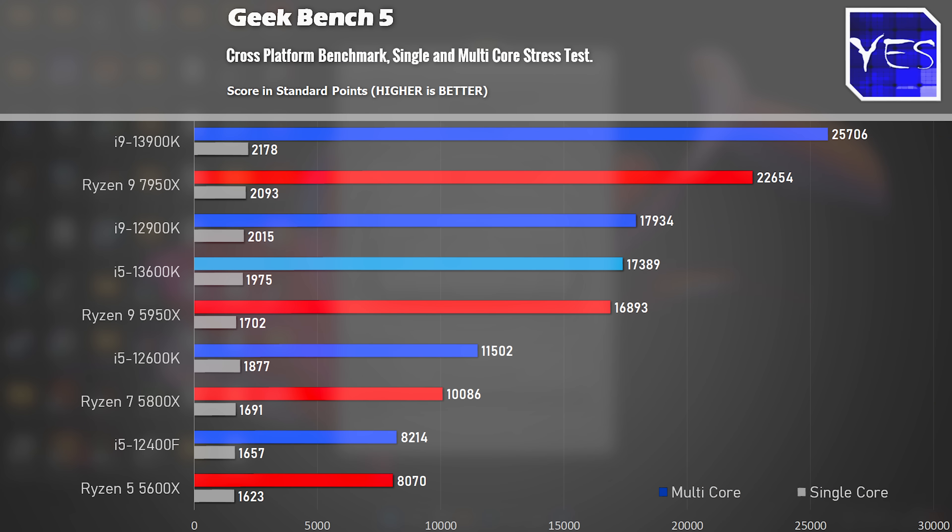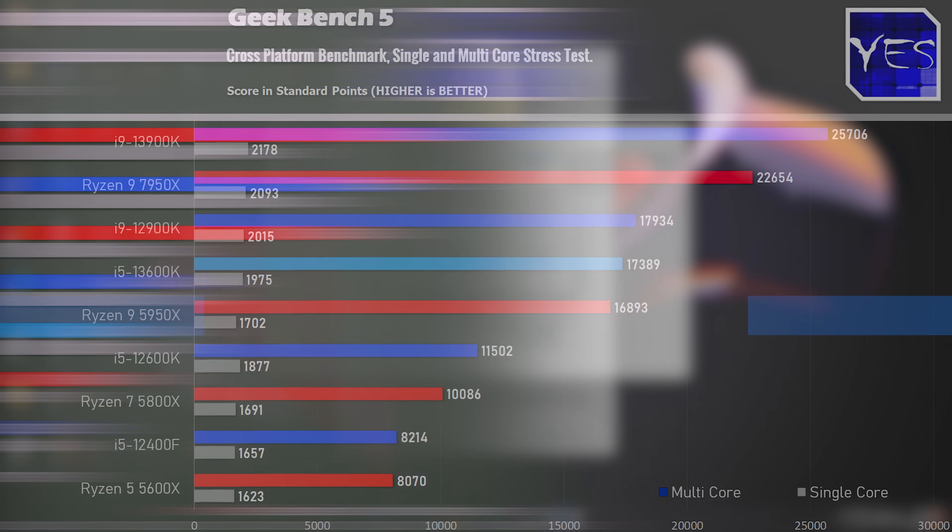Moving through the productivity benchmarks — 14 cores, 20 threads — the numbers are very interesting. It's coming in sometimes very close to the 12900K. For instance, in Geekbench 5, both single and multi-core, it comes very close and also beats out the 5950X in this particular benchmark.